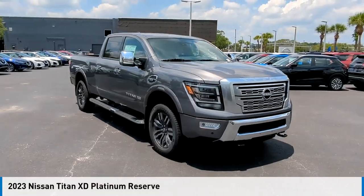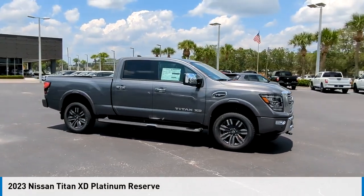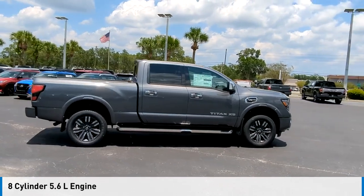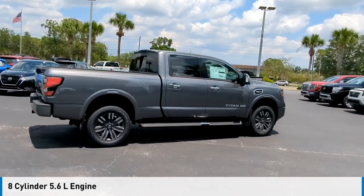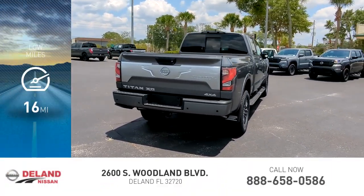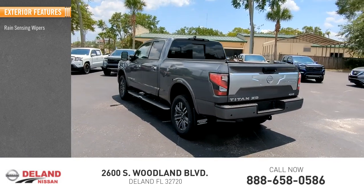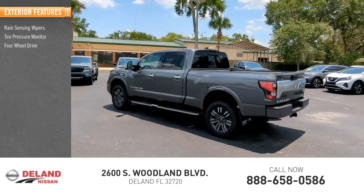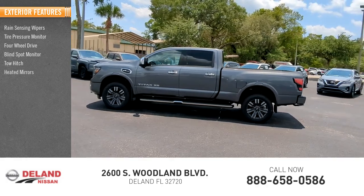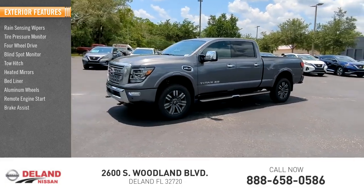Take a ride in the 2023 Titan XD. This vehicle is powered by a four-wheel drive, eight-cylinder 5.6-liter engine and comes with an automatic transmission. This vehicle has less than 100 miles. Here are some of this vehicle's great options: rain sensing wipers, tire pressure monitor, four-wheel drive, blind spot monitor, tow hitch, heated mirrors, bed liner, aluminum wheels, remote engine start, and brake assist.